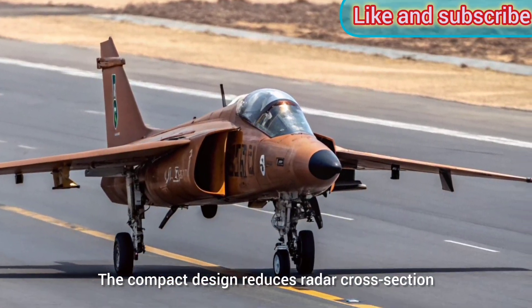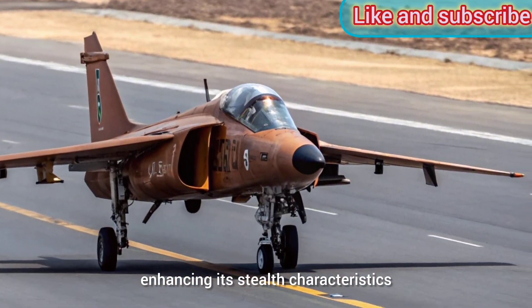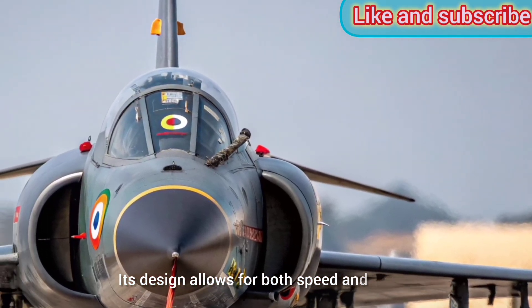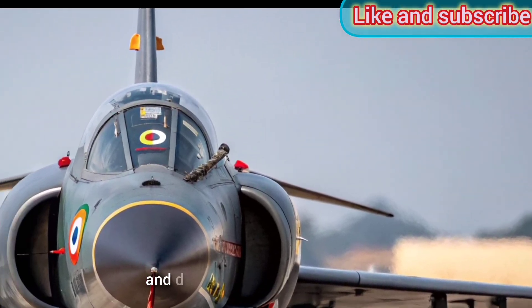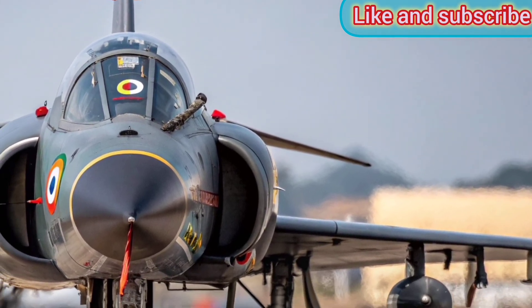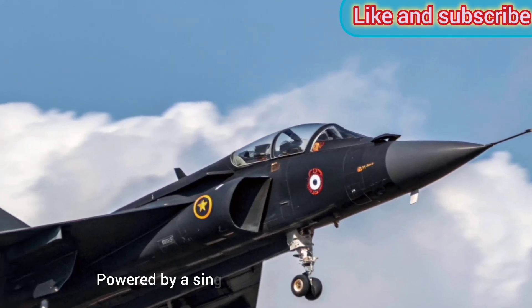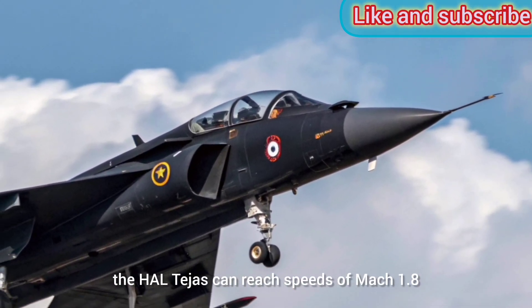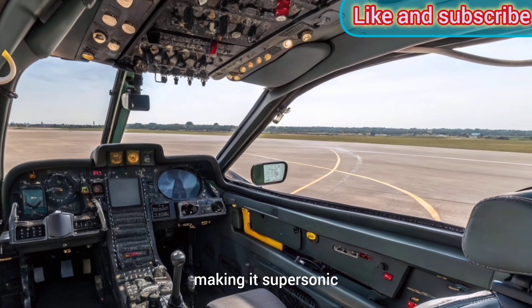The compact design reduces radar cross-section, enhancing its stealth characteristics. Its design allows for both speed and agility, ideal for both offensive and defensive air combat missions. Engine and Performance: Powered by a single General Electric F404 engine, the HAL Tejas can reach speeds of Mach 1.8, making it supersonic.